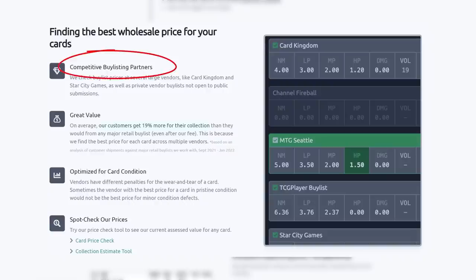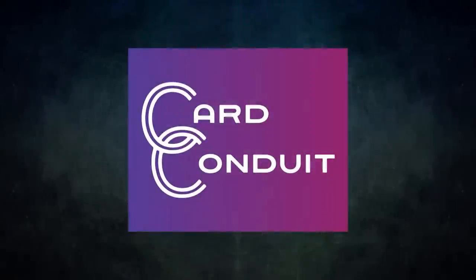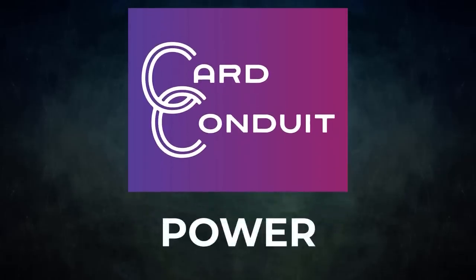Their fee is only two percent with no fee per card. They work with competitive buy-listing partners, including ones not open to the public. Users get an average of 19% more for their collection than from any major retail buy list, even with Card Conduit's fees. They also optimize buy-listing for card condition, finding the best price against the specific condition of each card. Sign up with my link in the description or use promo code POWER for 10% off their fees.